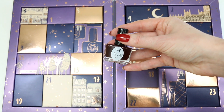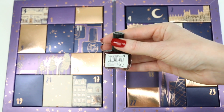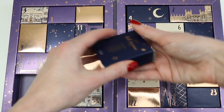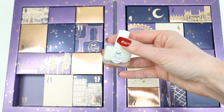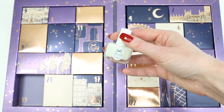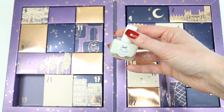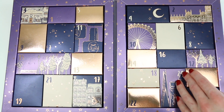Number eighteen is a dark red polish — a really vampy color — and it is called Raising the Bar. Number nineteen is another nail treatment; the box says it's a seven-in-one elixir: it strengthens, grows, hardens, protects, smooths, hydrates, and shines. It's called Nail Savior.